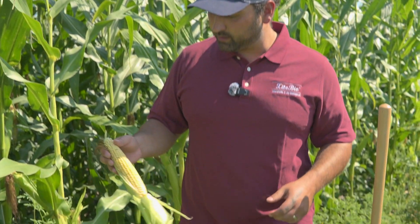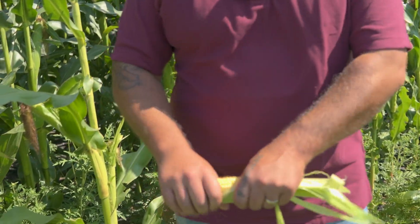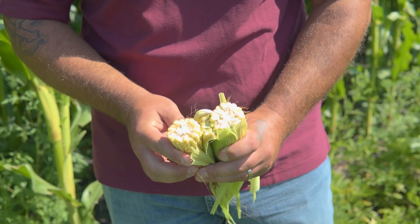Here I have a corn cob that I picked out at random, just showcasing the consistency throughout the field of this product.